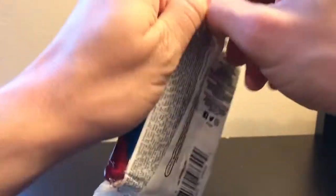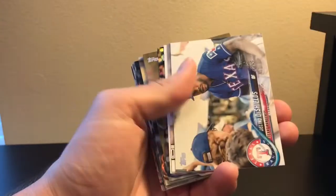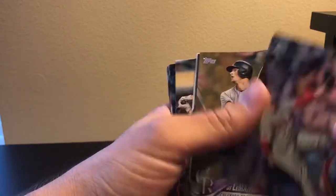So that's it for pack number two, three more packs to go. We've got future stars coming out here.